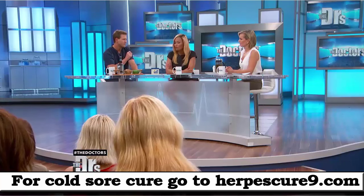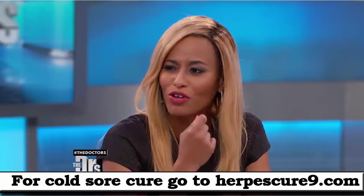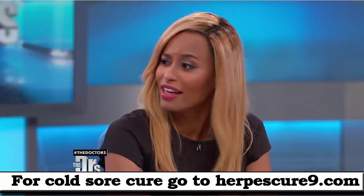And that home remedy that my patients keep coming in saying — earwax, put your own earwax on your cold sore — is not good. Please don't do that.